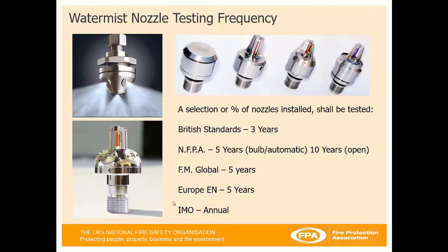Moving on to WaterMist nozzle testing frequency as required under the standards, a selection or percentage of the nozzles installed shall be tested. Under British standards for commercial and industrial, nozzles must be tested every three years. Under NFPA standards, every five years for a bulb or automatic system, and every ten years for open nozzles in a local application or deluge system. Under the American standard FM Global, it's every five years. The new European standard CEN/TS 14972 will be every five years, and offshore will be every year.